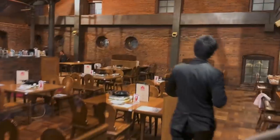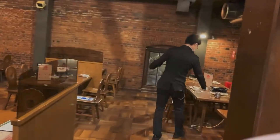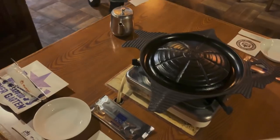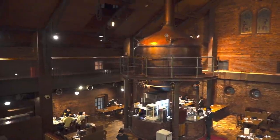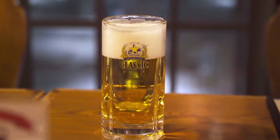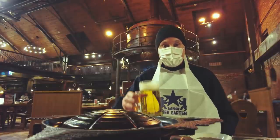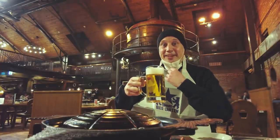Look at the size of this place. That's shaped like Hokkaido. We're all ready to go, and I've got my beer now. I've got my apron on to protect me. Cheers. Let's start.